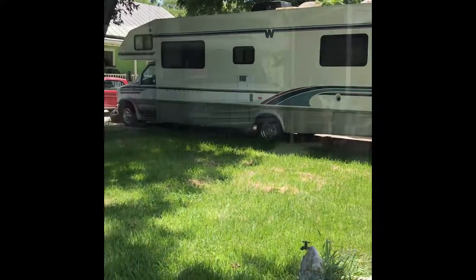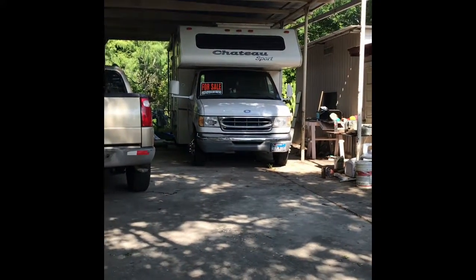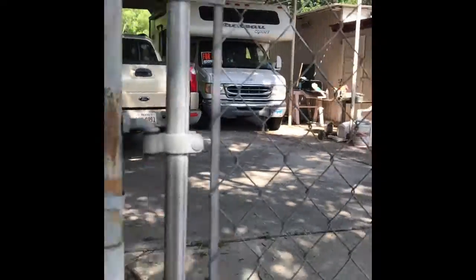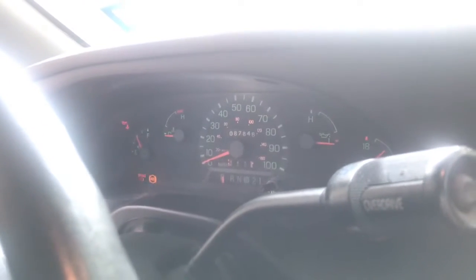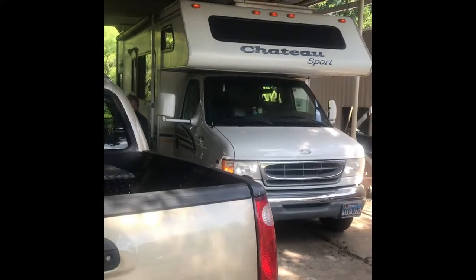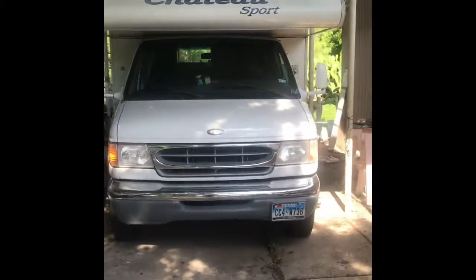Already got everything ready to go. This might be a backup option, but trying to get things done today. It's a little bit shorter than the other one, so all your cups and everything fit. This is the next big thing — it's gonna be the Chateau Sport, a little bit newer than the other one but a little bit smaller too, so we'll see how it goes.